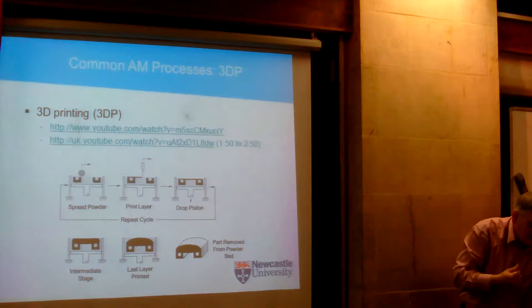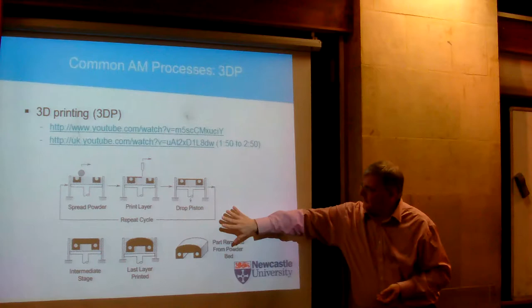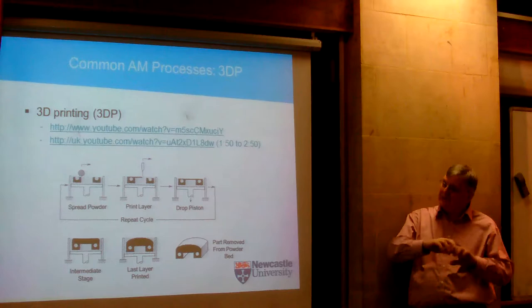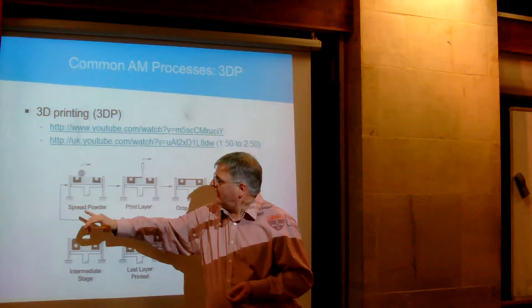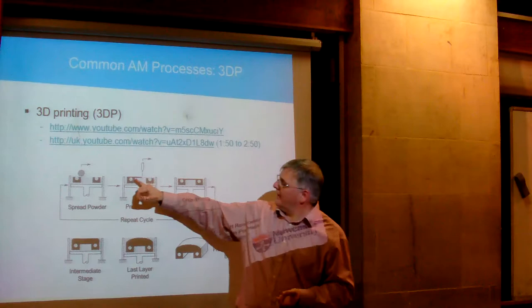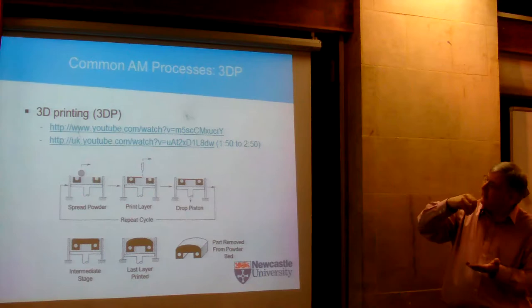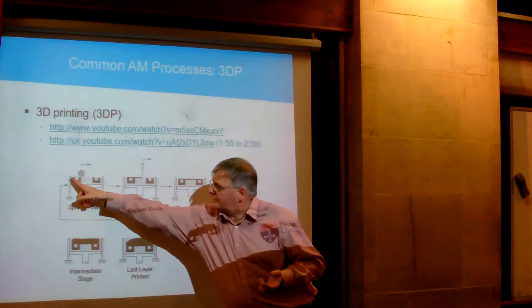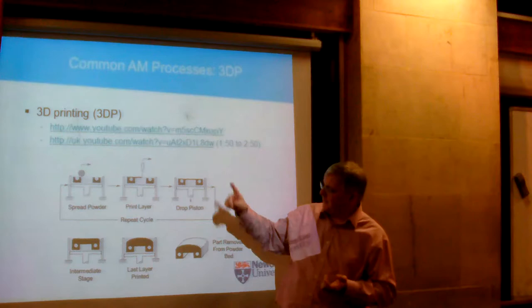The other process I'll show is called 3D printing — it's different from the FDM one. You don't print the material itself that you want; you print the thing that binds the material together. You start with a bed of powder, spread that powder, and then use a conventional inkjet head — the same as you get on your desk printer — which prints droplets on. Where the ink lands, it acts as a glue and sticks the powder together. It does that for a full layer, then you drop the bed down, spread some more powder on top, and do the next one. You just keep filling it up, powder layer by powder layer.